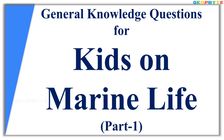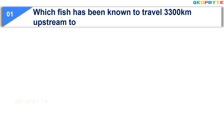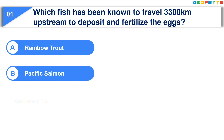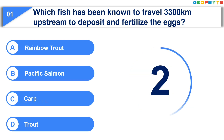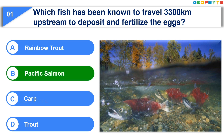The first question is: Which fish has been known to travel 3,300 km upstream to deposit and fertilize the eggs? Option A: Rainbow Trout. Option B: Pacific Salmon. Option C: Carp. Option D: Trout. Your time starts now. Your time is up and the correct answer is Option B: Pacific Salmon.